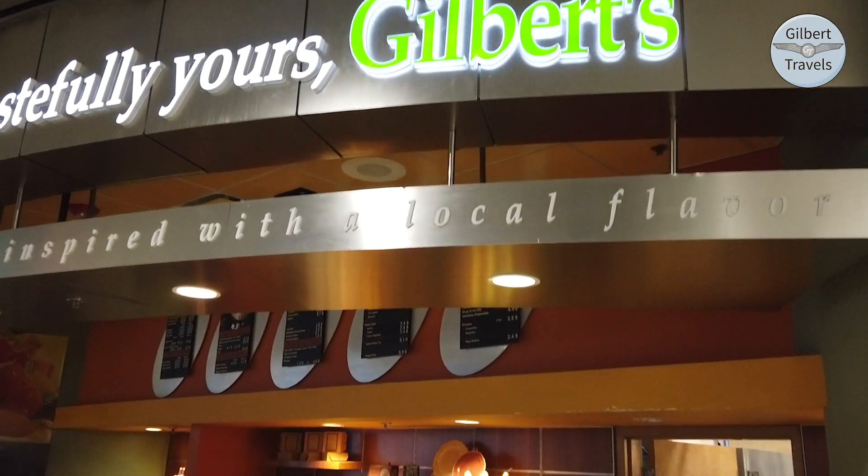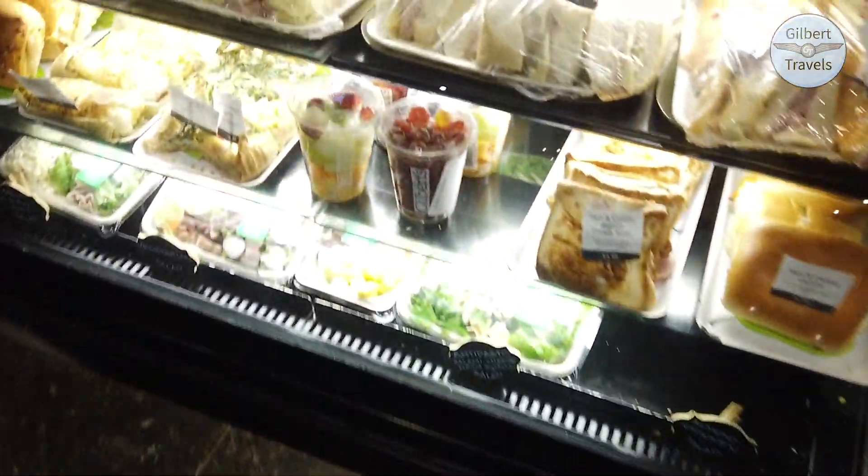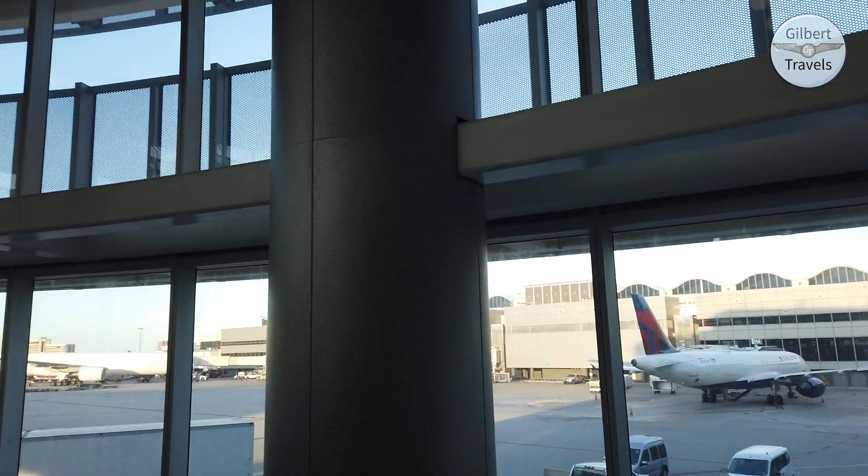We got breakfast over at Gilbert's Bakery, then took a seat in the beautiful open-air atrium to have our breakfast. Who needs a lounge with a public area like this?